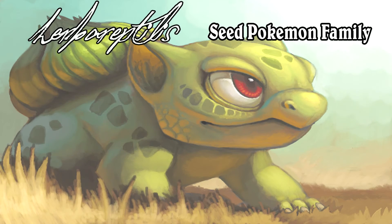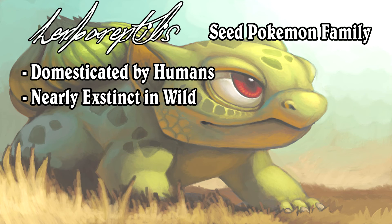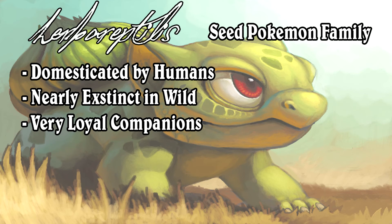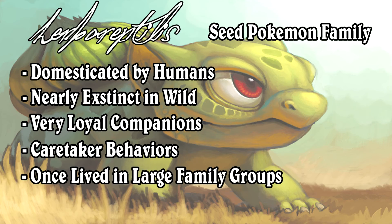While this Pokemon is native to the grasslands and forests of Kanto, it has been vigorously domesticated by humans over thousands of years. Because of that, it is rare to find this family of Pokemon in the wild, and instead they are more commonly found as companions. They have developed a highly loyal personality, being devoted to their family, and also displaying various caretaker behaviors, which supports the theory that this family of Pokemon once lived in very large family groups.